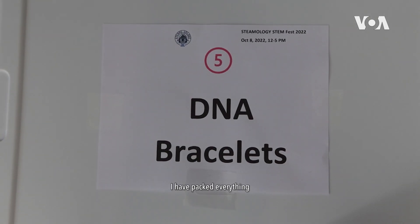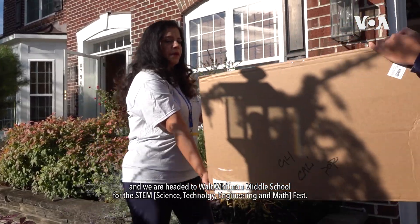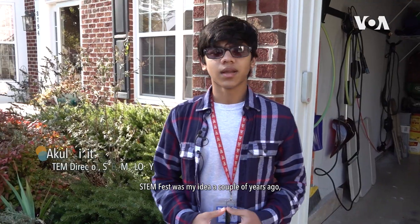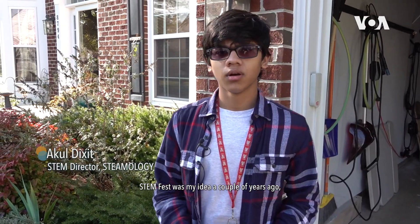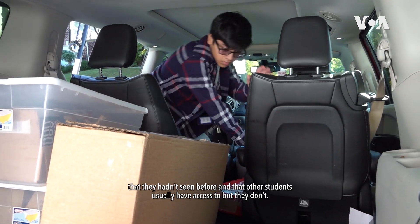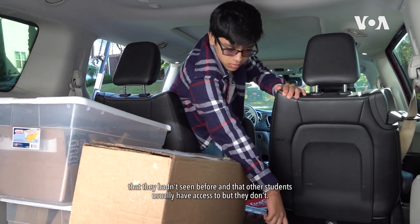We have packed everything and we are headed to Walt Whitman Middle School for the STEM Fest. STEM Fest was my idea a couple years ago, where we went to a Title I elementary school to inspire these students and bring new opportunities and resources in the science and engineering fields that they hadn't seen before and that other students usually have access to but they don't.